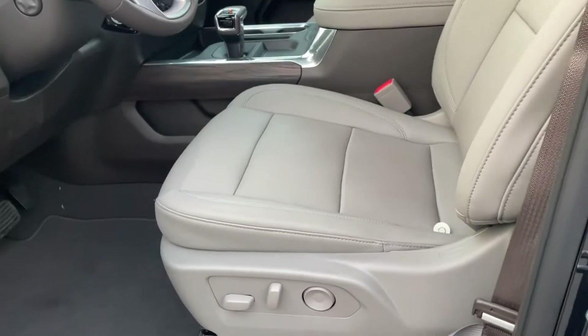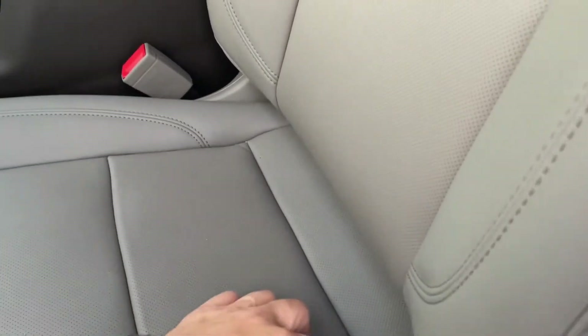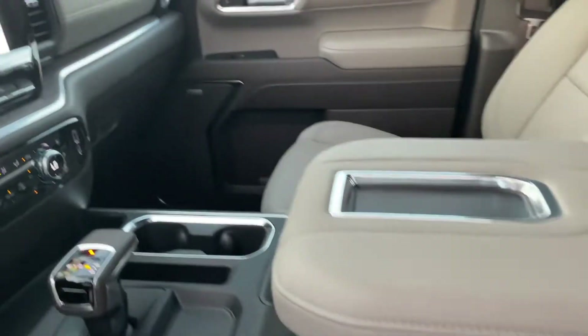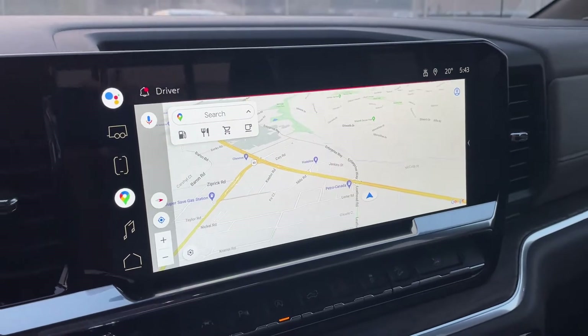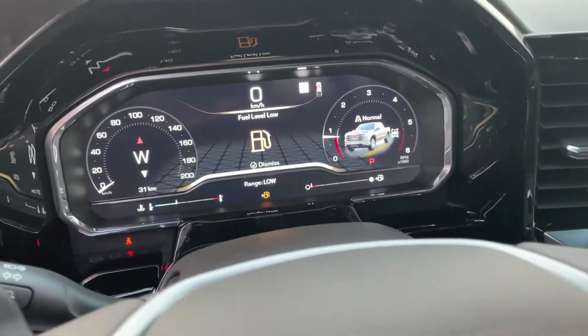Seats look amazing. And there's your center console. Look at the size of that screen — this thing is just absolutely massive. Thirteen and a half inch. And twelve and a half inch there.